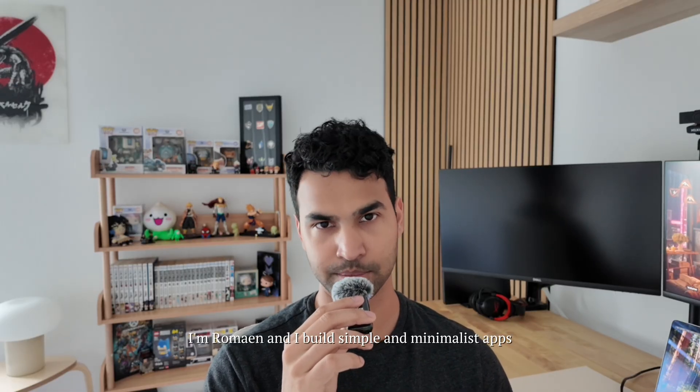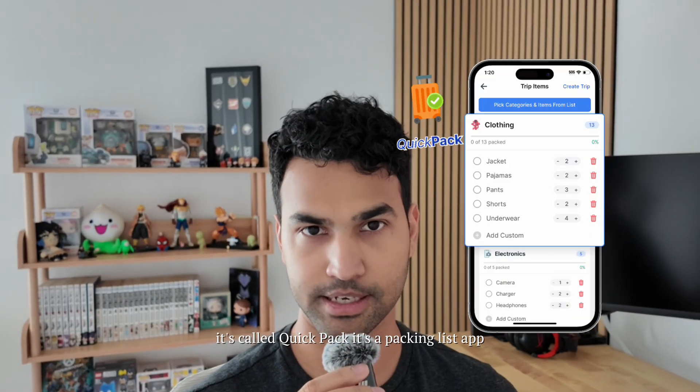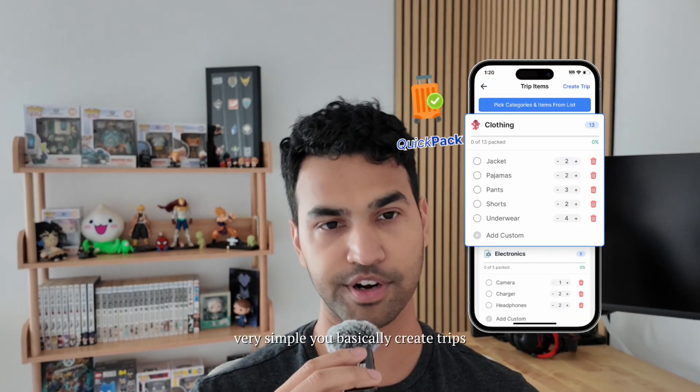I'm Ramayne and I build simple and minimalistic apps. I just finished building my latest app — it's called QuakePack. It's a packing list app. It's very straightforward, very simple.